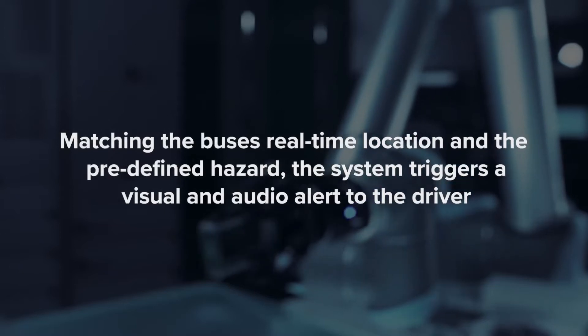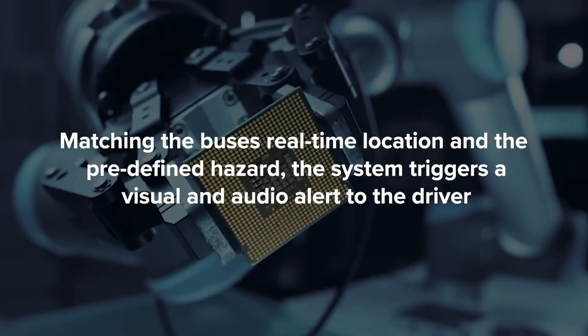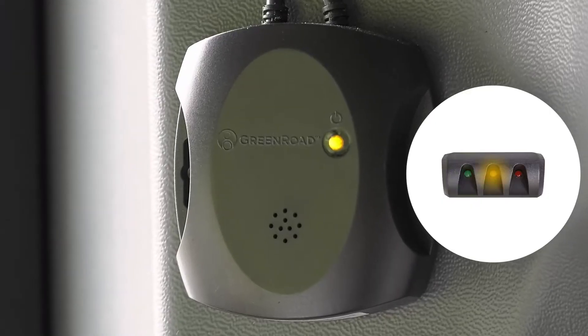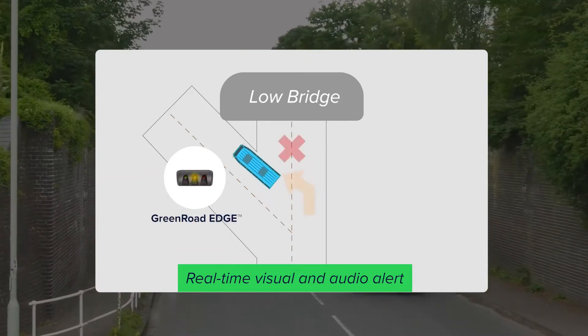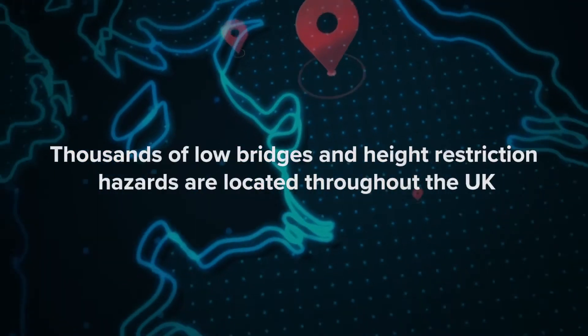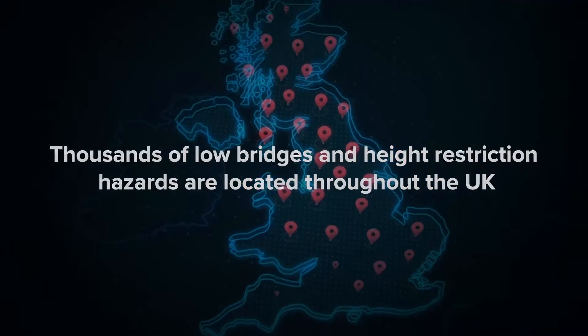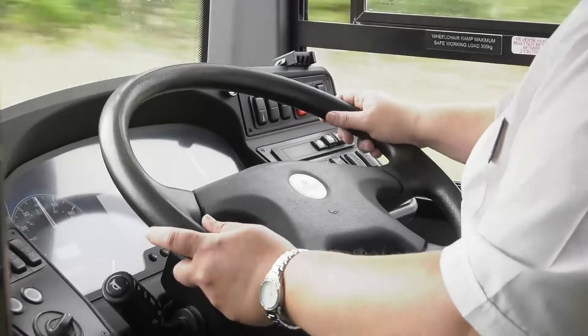The new Bridge Alert technology provided by Green Road is easy to navigate and really clear. It uses data to alert bus drivers to low bridges by sounding an in-cab alert, allowing drivers to find a safe exit route. There are lots of railway bridges that were designed in an era before our modern double-deckers came onto the road, but this new technology will help us navigate around those bridges safely.